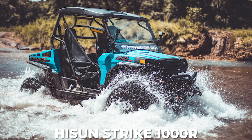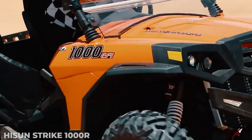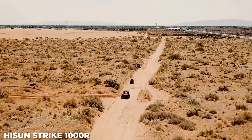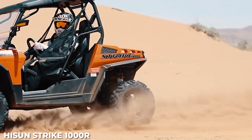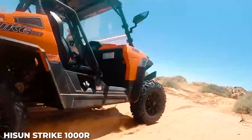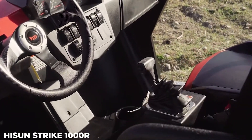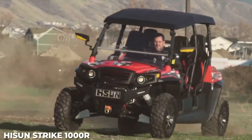Number 7: Hisun Strike 1000R. The value-oriented Hisun Strike 1000R is built around a 4-stroke 976cc V-twin motor, paired with a CVT with two-wheel drive and four-wheel drive modes and a locking rear differential for extra traction when you need it. In the cockpit, you get an analog display with a tachometer and an LCD display for additional rider information. Better yet, a 3,500-pound winch comes standard. The Ultimate trim package boasts 29.8 kWh of battery capacity and offers an estimated range of up to 80 miles.